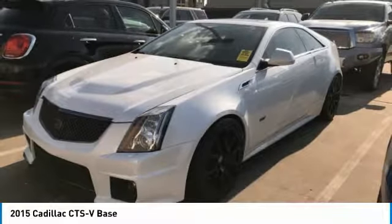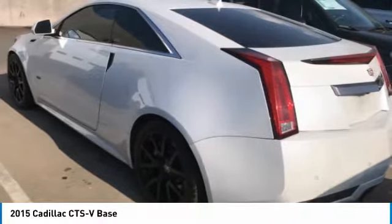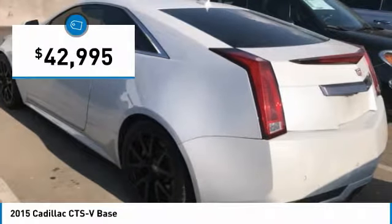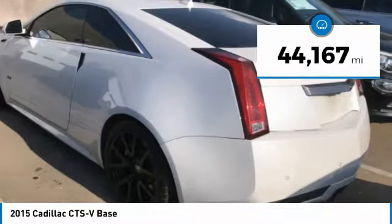The luxury CTS blends elegant styling, performance, and exceptional fuel economy, and is priced below $45,000. This vehicle has less than 45,000 miles.